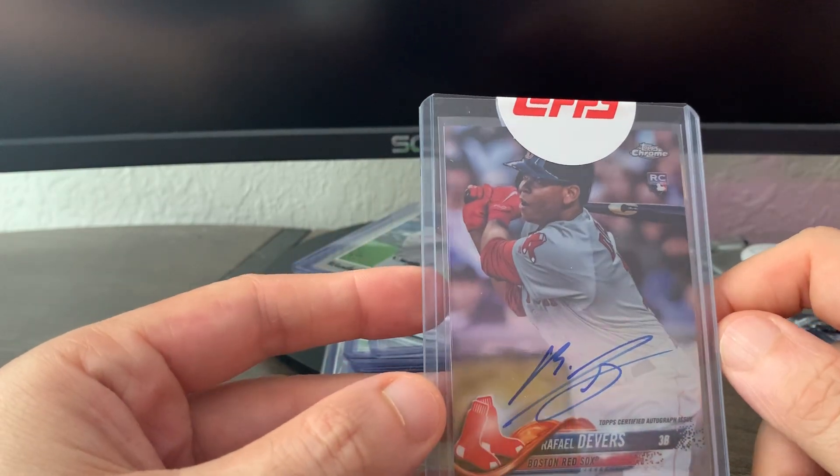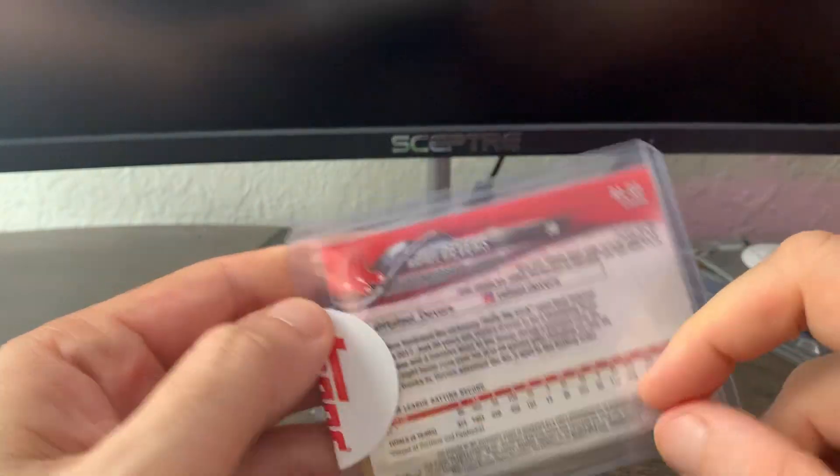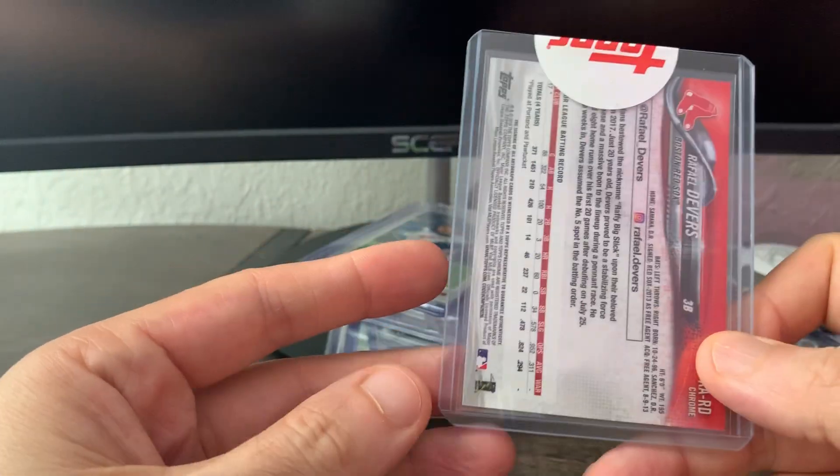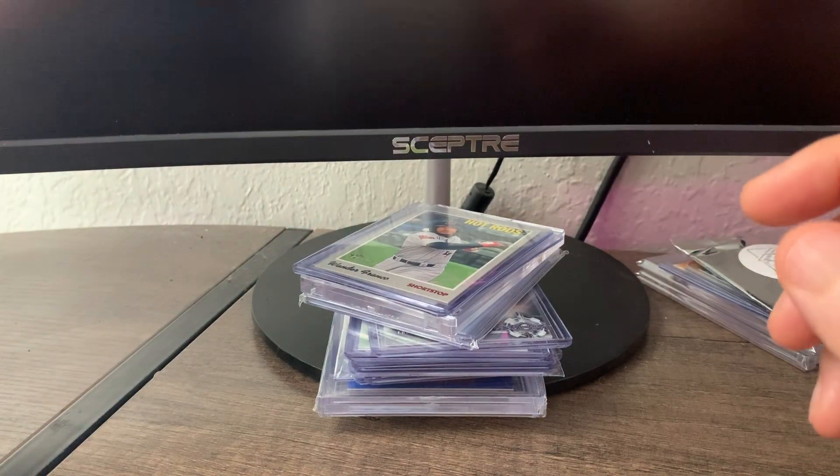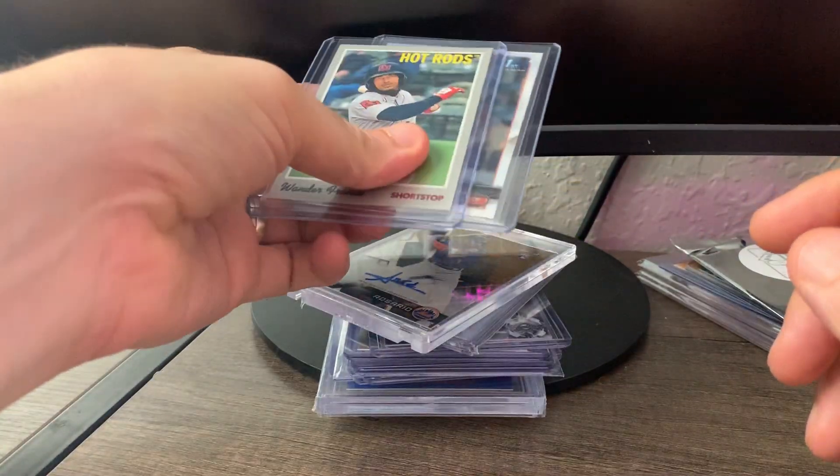From a Blowout forum member I got this Rafael Devers Topps chrome auto. I like it when it's in the Topps sticker case. I don't think I'll send this off for grading — it does have a couple of soft corners, which does happen on occasion with redemptions from Topps.